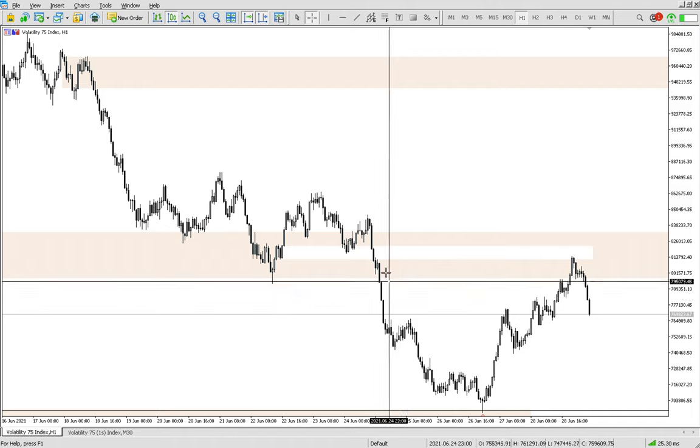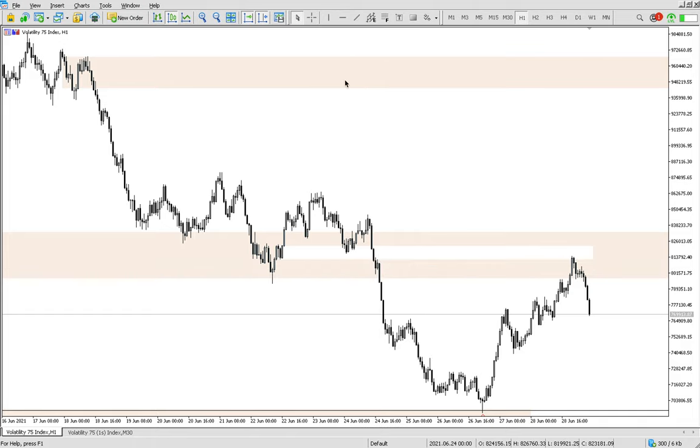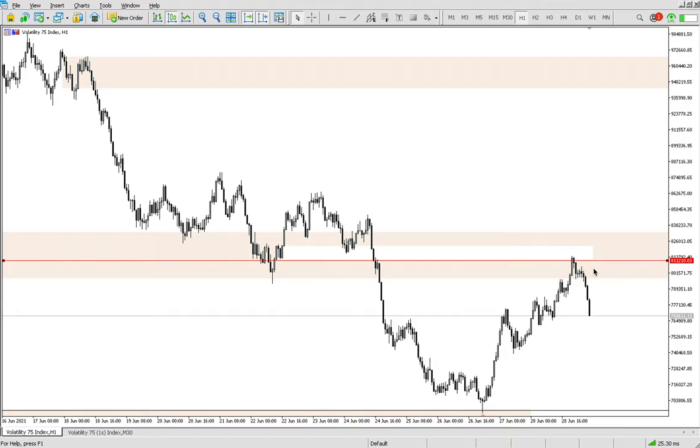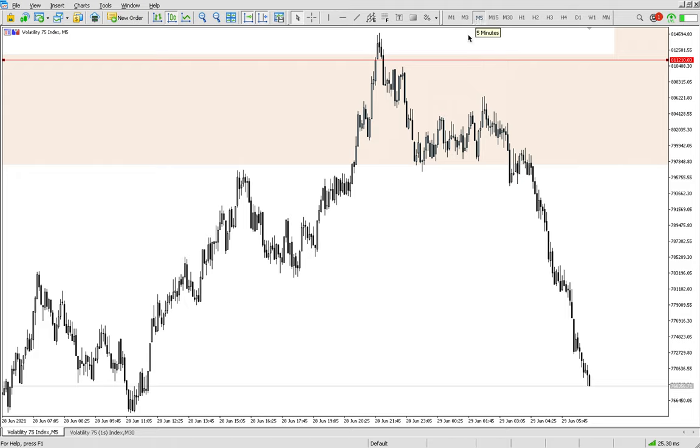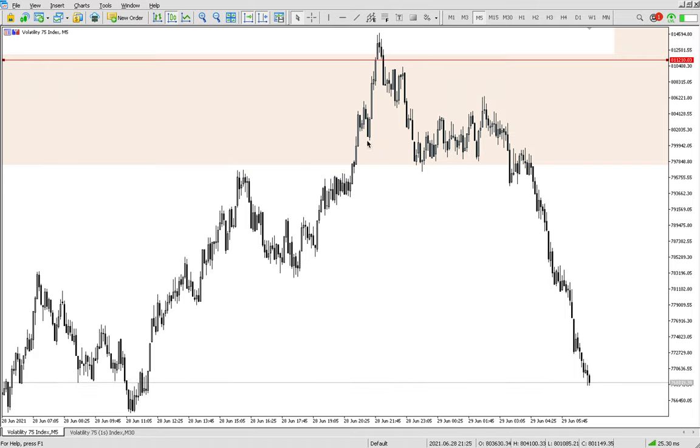You can take the trade from this candlestick — you open your trade here up until this area, because here we have the double Marabuzo and our SSR line that has been respected. Do you see this line? Even this small push to the upside doesn't matter — as long as you have the full concept and understand what to do, you can take the trade. You don't even need to go to the small timeframe because sometimes going to the small timeframe will just confuse you. When I find the zone on H1, then I go to M5 to see how to take my trade. The only thing you need to wait for is the break of structure — the break of this low. When market breaks this low, that is your confirmation.